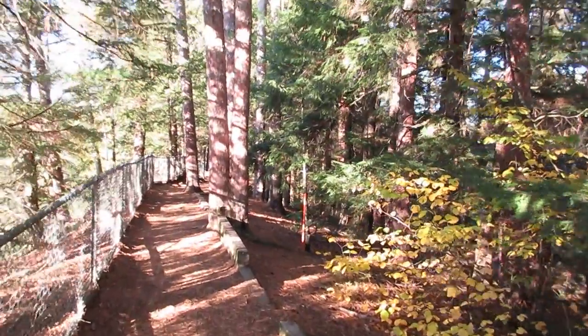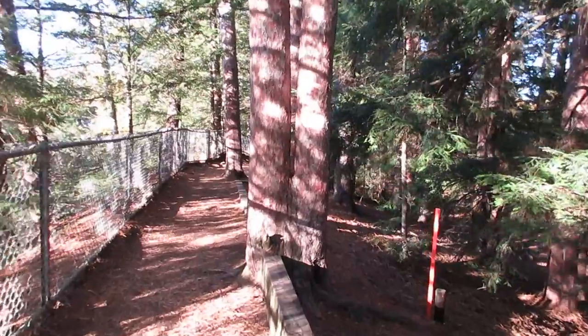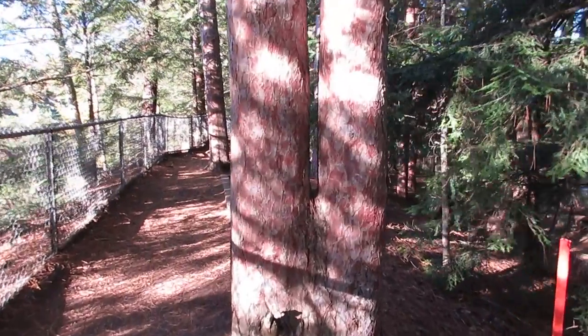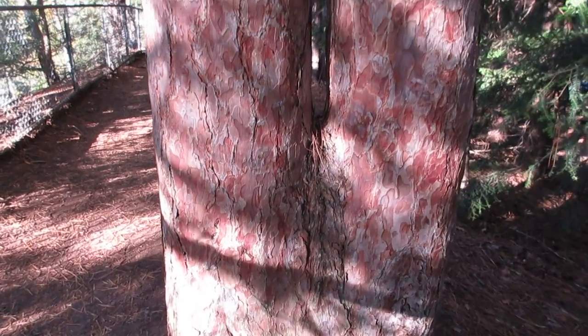And I think we have found one of the most unique trees — a parallel. These trees are twins. They've spent their whole lives together. Is it two trees, or is it one?